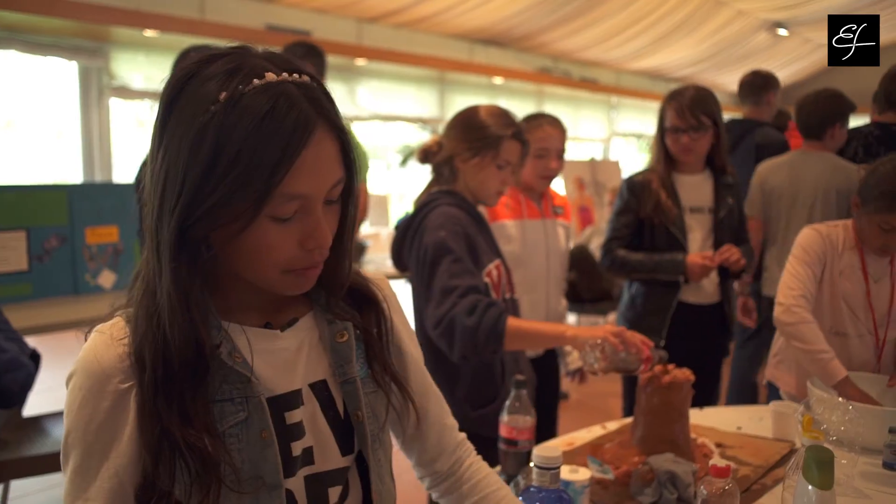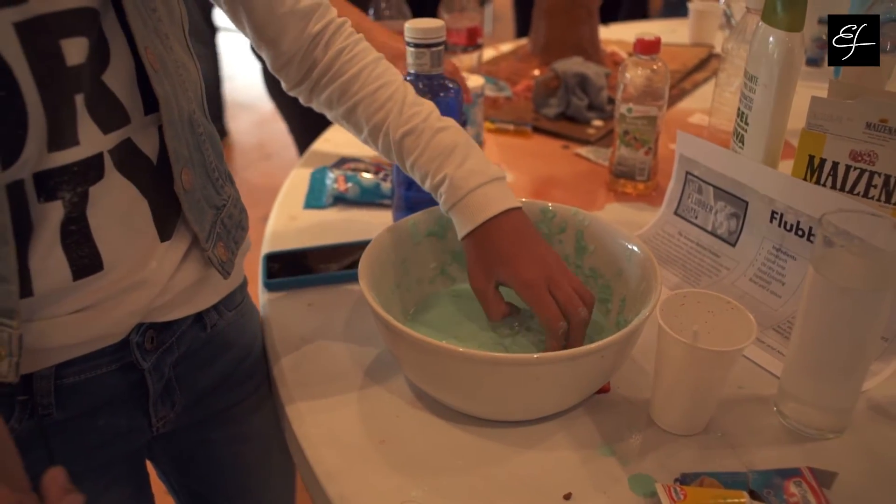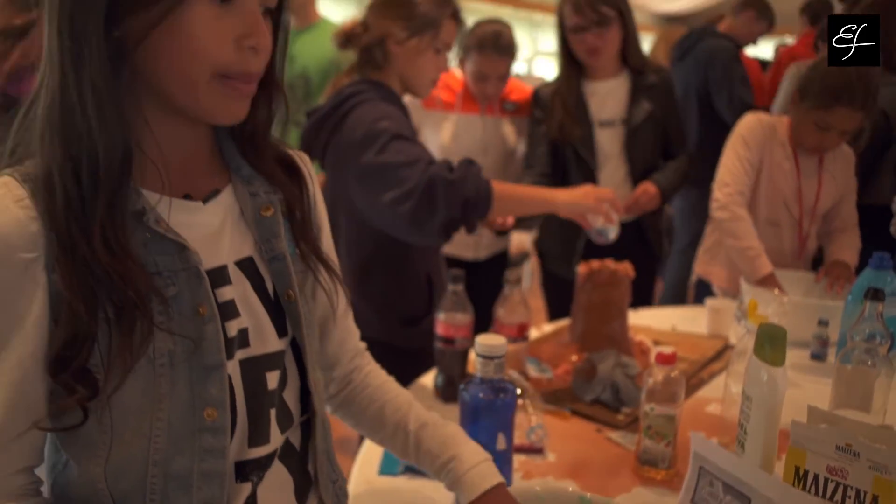It's flubber soap and you can use it for soap. When you punch it, you can go through it, but when you go through it, you can touch the bottom of the bowl.